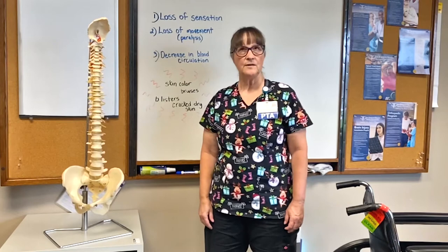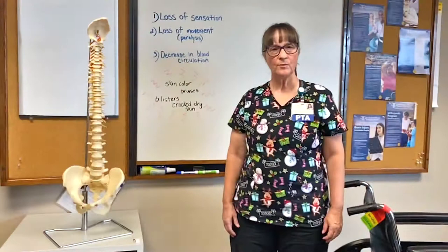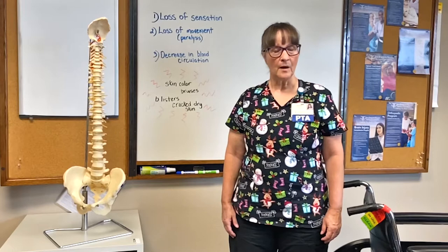A spinal cord can be injured by a traumatic reason such as a car accident, a gunshot wound, or a fall, or a non-traumatic reason such as a tumor, cancer, or an infection. When our patients come to us with a spinal cord injury, we work with them to improve their strength and function. We also work with their caregivers to show them how they'll need to care for their loved one when they go home.